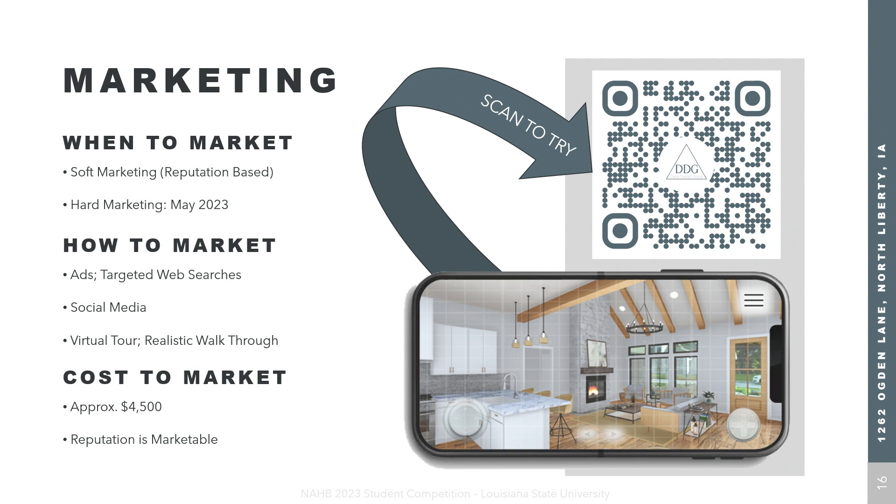We've presented our in-depth market analysis, unmatched design strategies, and high-quality project management practices. Understanding that the average home in Johnson County sits on the market for 34 days, we developed two key marketing strategies. First, soft marketing — based on our reputation, utilizing general ads and social media to inform buyers who we are. Second, hard marketing, introduced in May 2023, specific to this home, utilizing targeted web searches and a virtual tour accessible via QR code. This allows potential buyers to view our home prior to full construction — a competitive advantage in this market.